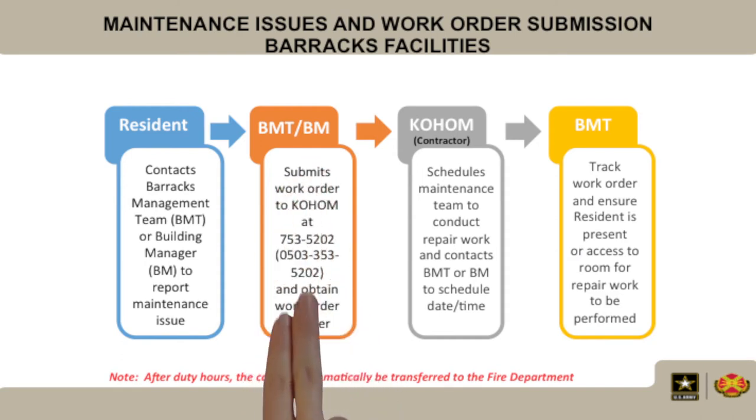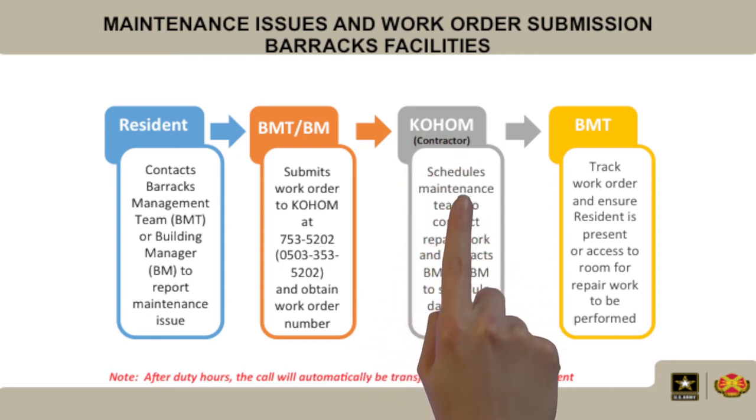The work order is submitted to Co-Home at DSN 753-5202 or the commercial number 0503-353-5202, and a work order number is obtained. Co-Home contractors then schedule a maintenance team to conduct the repair work.